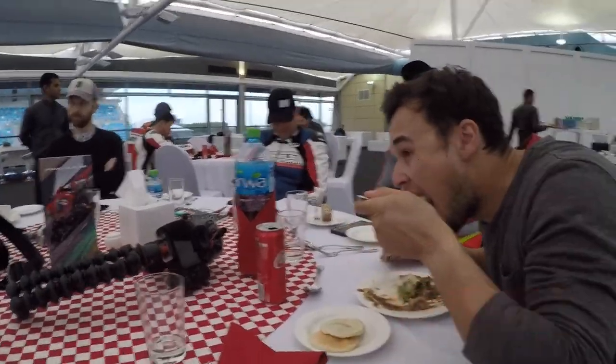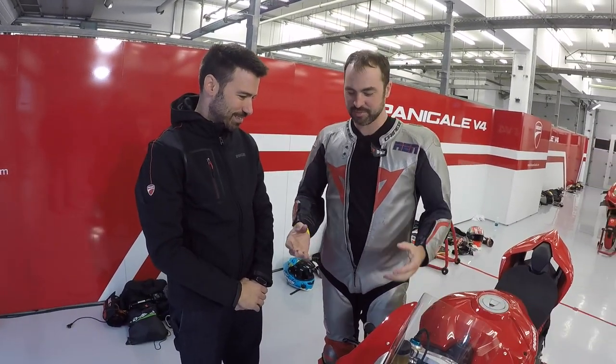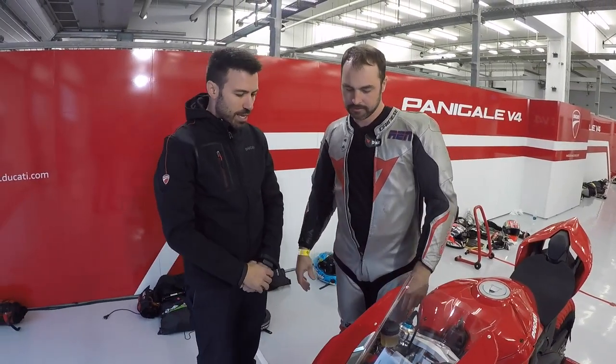Time for some lunch. One of the first guys I want to introduce is Carlo, who used to work for Ducati Corse racing and has now moved over to the production side. This is his baby — I asked him to walk us through all the chassis changes on the new bike.